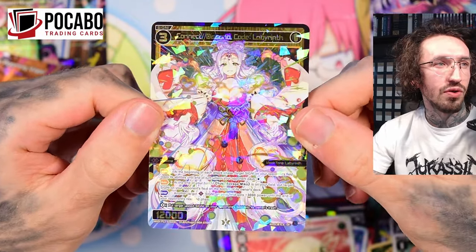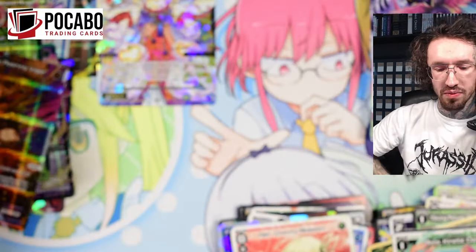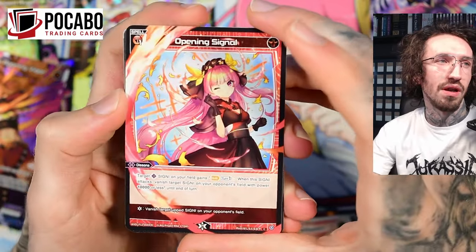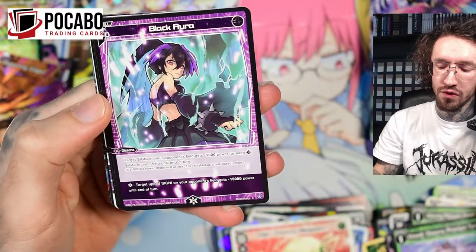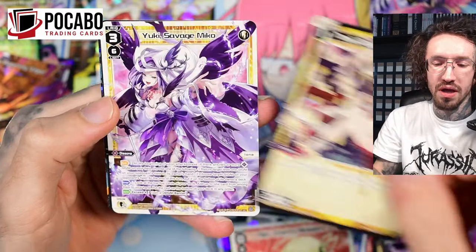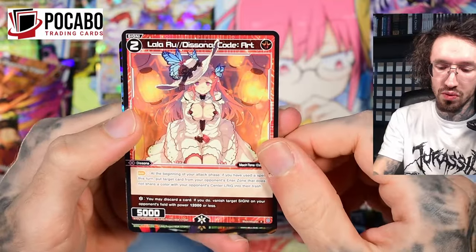This is the SIGNI that belongs to Yuki. I won't read all of the text now — I don't want this video to be too long. Maybe if you're interested you probably already know the cards. Let me know in the comments — maybe in the future I should take a little more time to go into the cards. If you want that, just let me know; I can adjust to what you want from me.